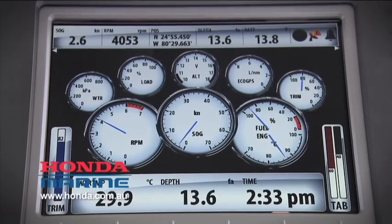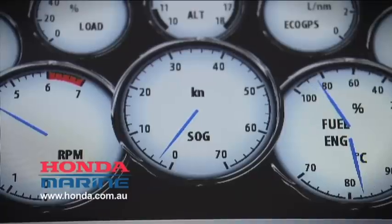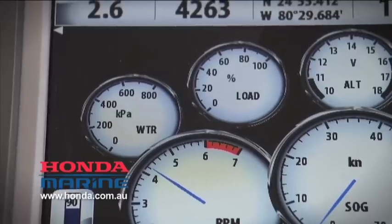What that does is it allows you to get a whole host of information relating to your engine up on your sounder screen. That can be stuff like engine temperature, oil pressure, fuel flow, speed, battery — a whole range of different things.